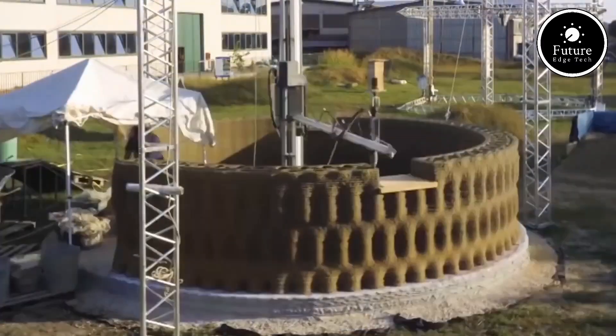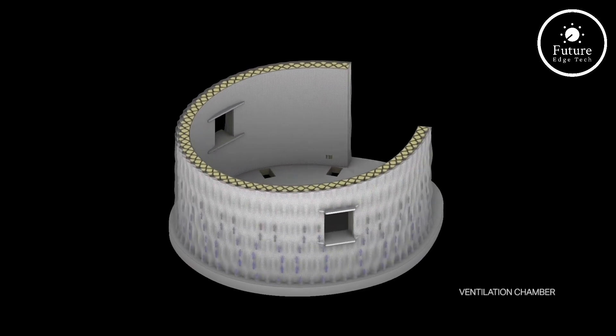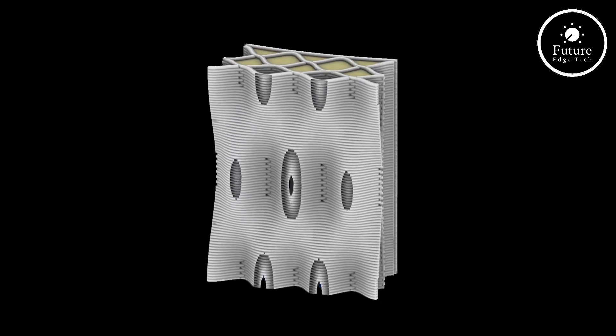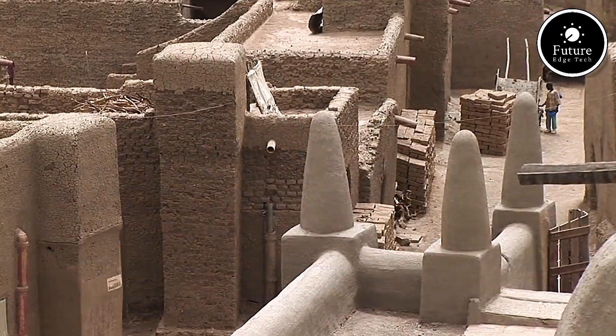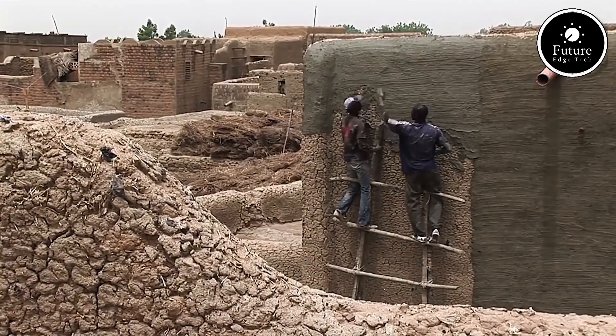The domes provide natural insulation, reducing the need for heating and cooling systems. Additionally, the use of local materials makes the construction cost-effective and scalable. This model offers a solution to global housing shortages, particularly in areas prone to natural disasters or resource scarcity.